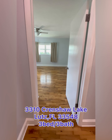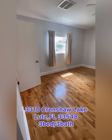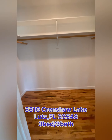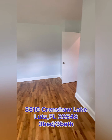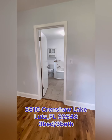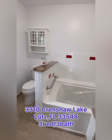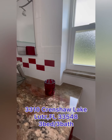Right across the hall is the owner's suite, with beautiful wood flooring throughout. The owner's walk-in closets are right here, and across the room is the owner's ensuite, where you have a tub and a walk-in shower, plus a beautiful vanity space.